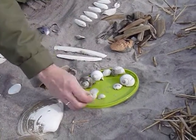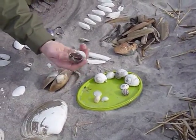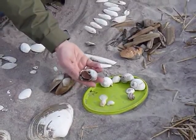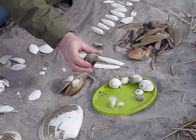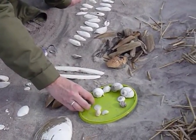This one I found in the surf, and I don't know if he's doing too well. But if you look underneath, you can see this is his trap door called the operculum. And you can see a little bit of the flesh of the animal. I'm going to put him right back in the surf, just in case he's going to make it.